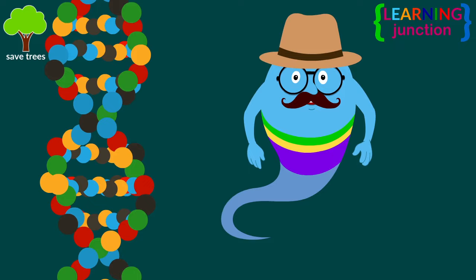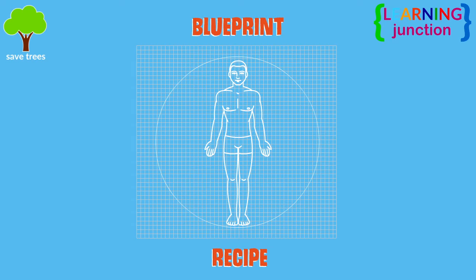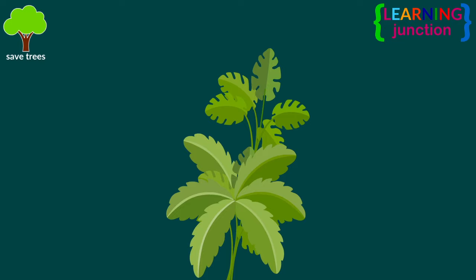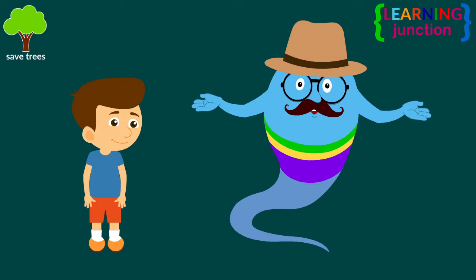DNA acts like a blueprint or a recipe for a living thing. But the question is how a tiny molecule can act as a blueprint for something as complex as the human body, this tiny plant, or this tall giraffe. Let me make it easier for you. To understand this, let's learn about amino acids first.